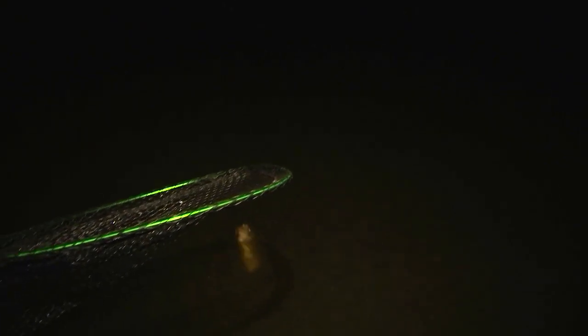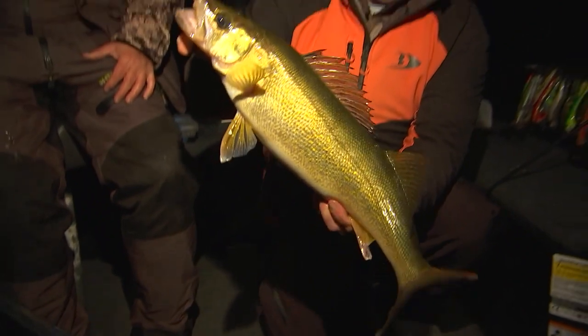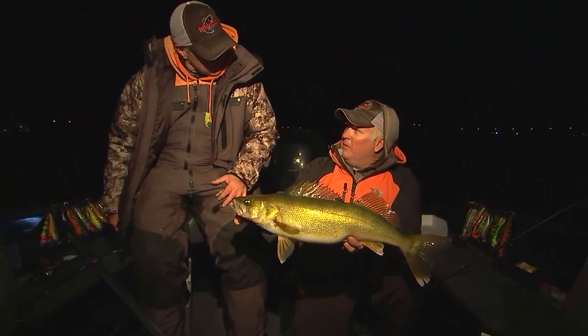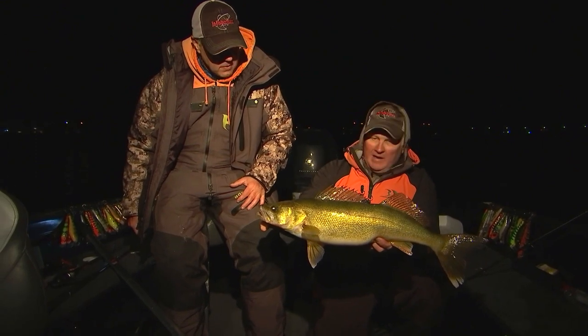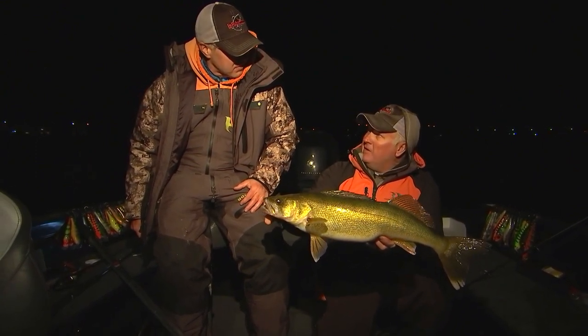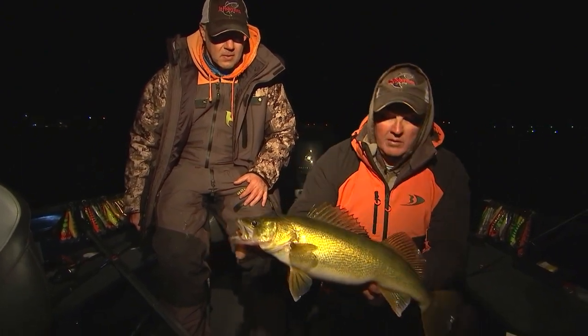Got an elephant on the jig — that's another good fish. I just switched over to that Berkeley Rib Shad and I'm not even letting it go down to the bottom, just swimming it through the water. These shad are all up high, so I tried a little different technique, just swimming it kind of faster, and it's definitely working. That's another one on it. Get her back in the water.